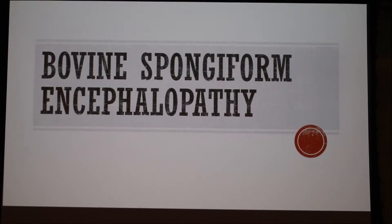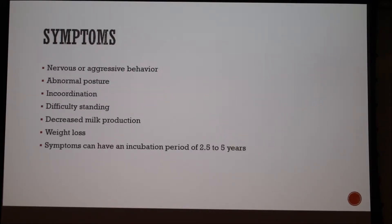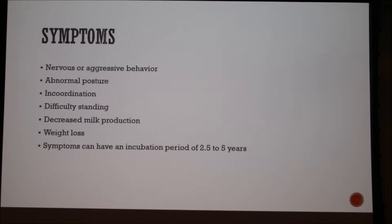Today I'm going to talk about bovine spongiform encephalopathy. BSE is a fatal disease in cattle affecting the central nervous system, also more commonly known as mad cow disease. Some of the symptoms are nervous or aggressive behavior, abnormal posture, incoordination or stumbling, difficulty standing, decreased milk production, weight loss. The symptoms can have an incubation period of two and a half to five years.